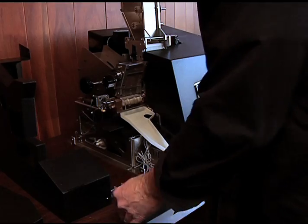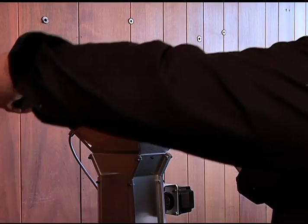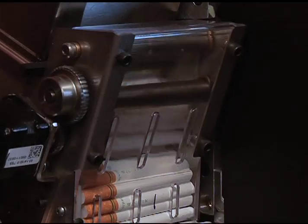Let's grab our box of cigarette tubes and an eight ounce bag of Freedom Filler moisture-controlled premium tobacco. We'll insert the tubes, pour our tobacco into the hopper, press the start button, and now we're ready to roll high-quality cigarettes. It's just that simple.